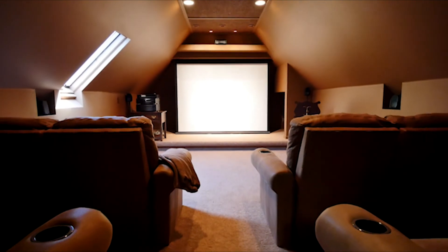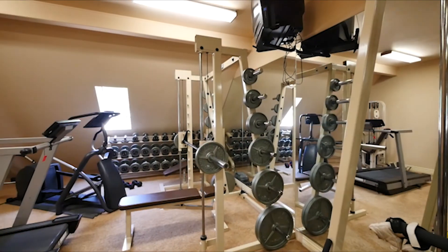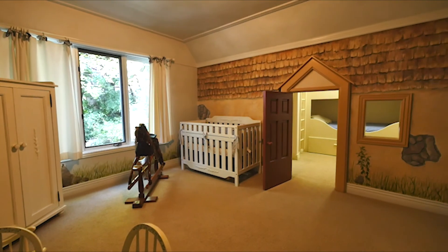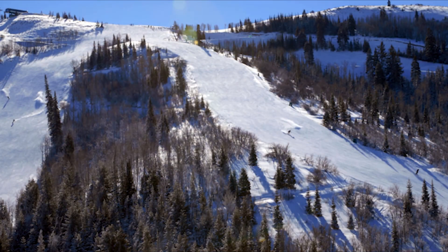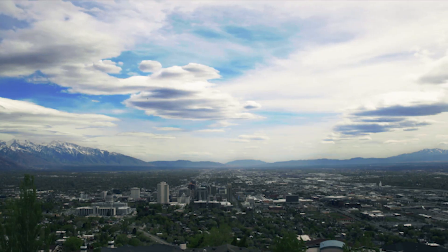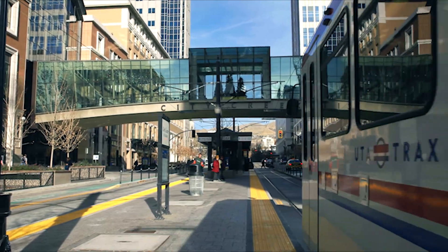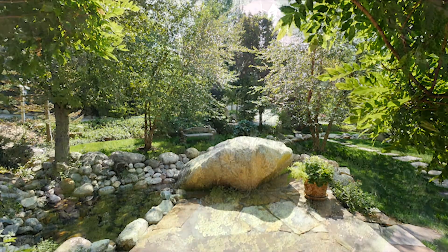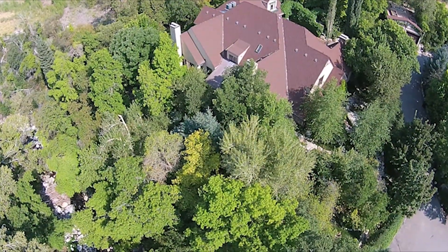This magnificent home is complete with a theatre room, an exercise room and a kid's playroom to ensure entertainment for the whole family. Just eight miles from the major ski resorts, minutes from hiking and biking trails and close to downtown Salt Lake City, this exquisite residence offers a quite extraordinary lifestyle opportunity in one of the country's most beautiful locations.